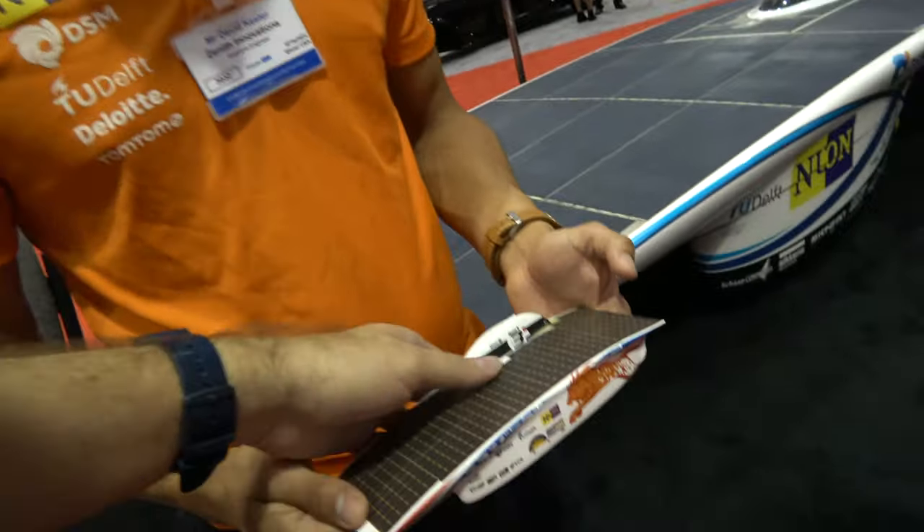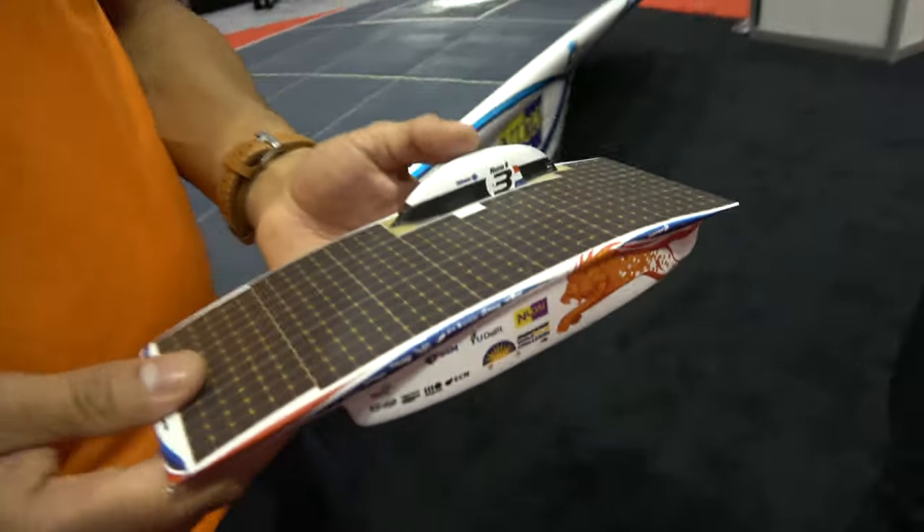Did you get a stamp of approval from South African authorities? You can't just put a car on the road. There are a set of rules you need to fulfill. A person from the road authorities checks the cars to see if all the nuts are tightened enough and if you're able to withstand crashes, that kind of thing.